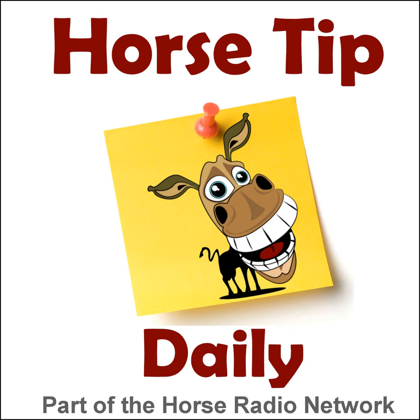This is the Horse Radio Network. This is episode 482 of Horse Tip Daily — a different horse tip, a different equine topic, a different equestrian expert every day. Horse Tip Daily brings the world of equine knowledge to you one day at a time.